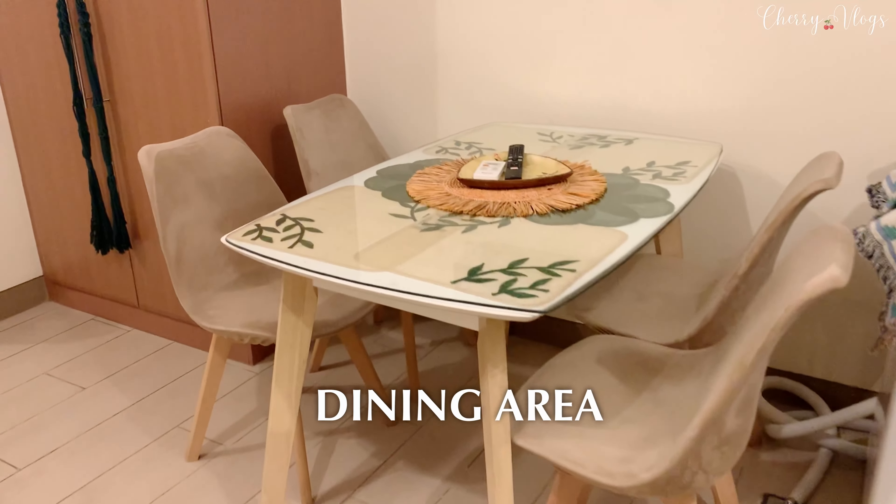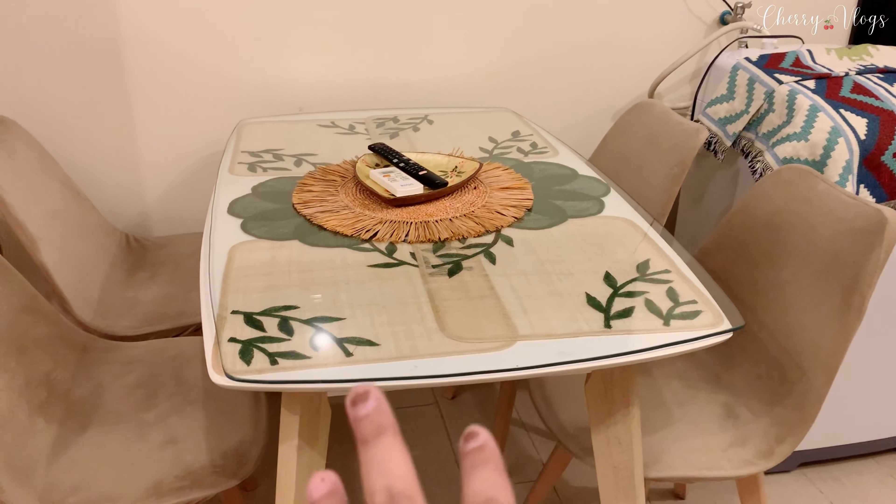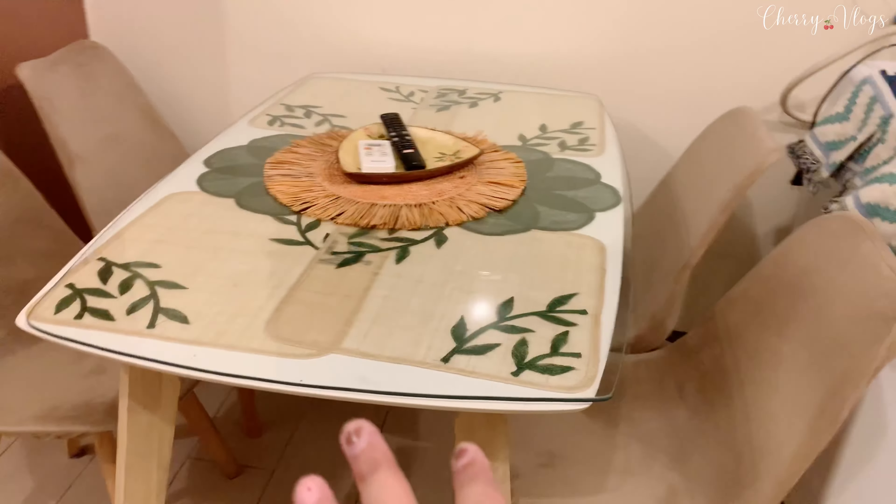There's also a good-sized dining table where we've been eating and where I've also been working. And there's a good-sized TV — I believe around 49 to 50 inches — we've been watching YouTube on it.